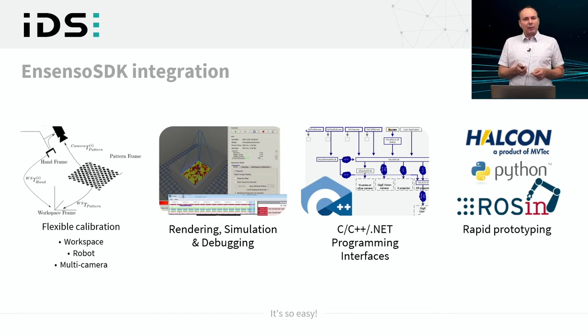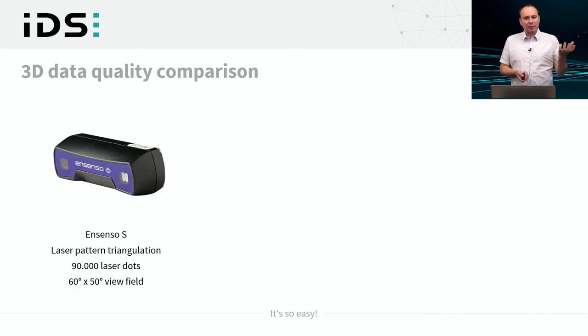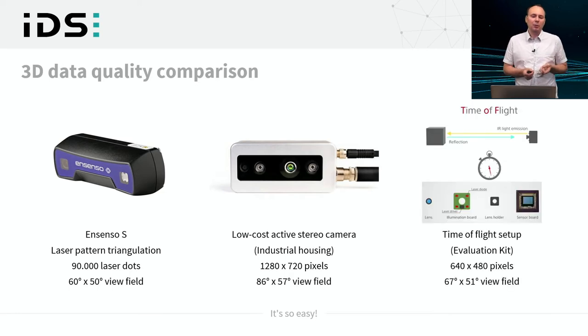Now let's look at the data quality of the Ensenso S. Using laser pattern triangulation with about 90,000 laser dots and a field of view of about 60 by 50 degrees, we compare it with a low-cost active stereo camera with one megapixel and industrial housing, as well as a time-of-flight setup using an evaluation kit with VGA resolution and a slightly larger field of view.